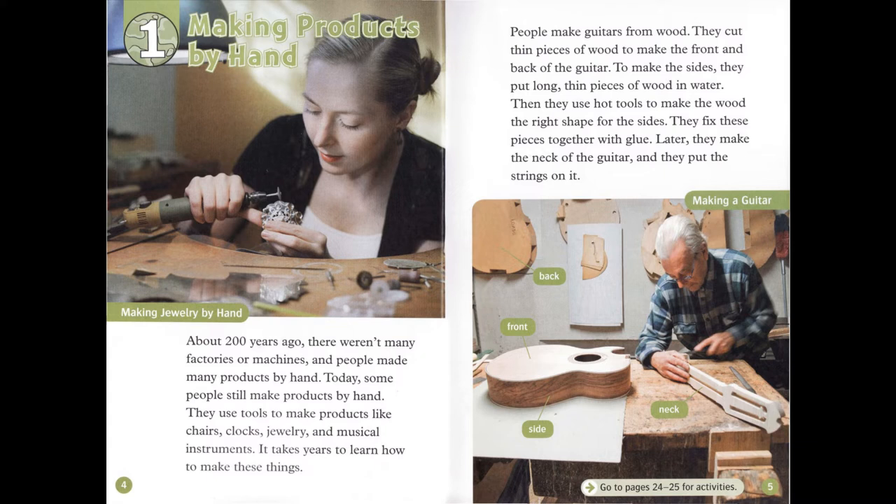People make guitars from wood. They cut thin pieces of wood to make the front and back of the guitar. To make the sides, they put long, thin pieces of wood in water. Then they use hot tools to make the wood the right shape for the sides.